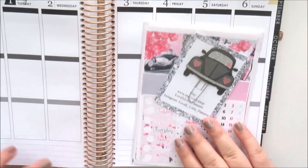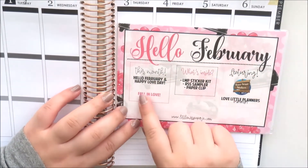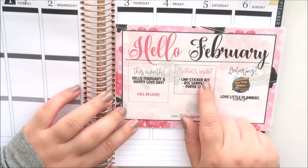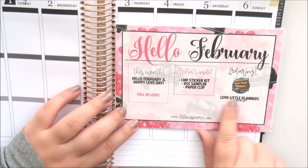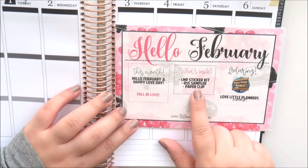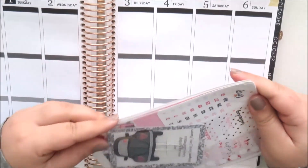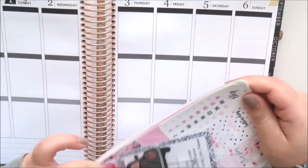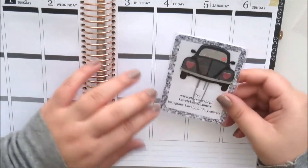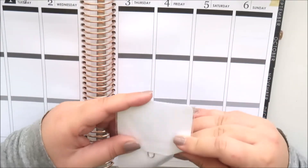The first item is the Little Miss Papery February mystery box. You get a card - it's a Valentine's Day themed kit. It comes with a sticker kit, a Riverside stickers sampler, and a paper clip from Lovely Little Planners. I'll just pop this out - I really like the little clip that came with it.